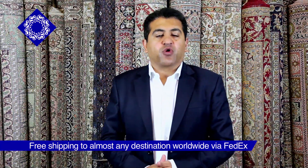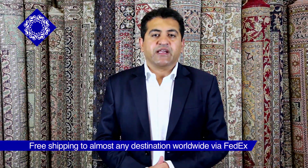With top class quality, realistic prices, free shipping through FedEx to almost any address worldwide, and 100% certified products, we assure you that our company is the only place for you to invest in one-of-a-kind carpets that are indeed masterpieces and truly works of art.